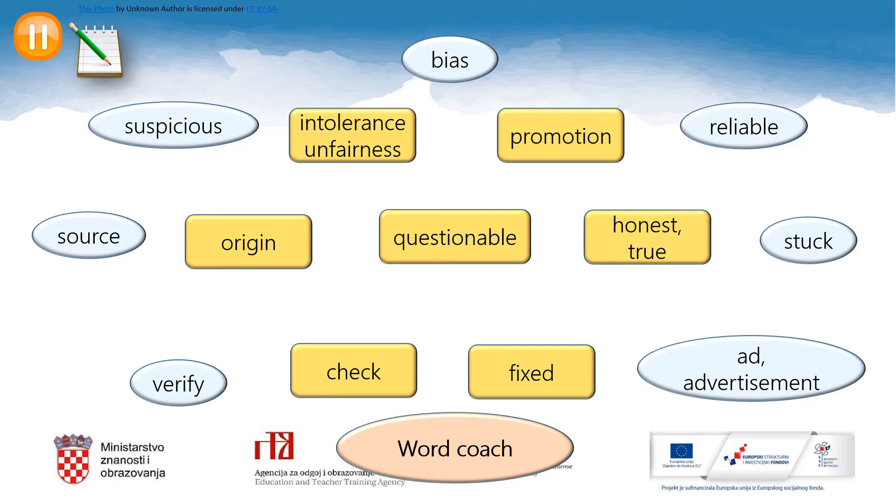Now please pause the video lesson. Copy the blue words into your notebooks and match them with the corresponding synonyms — match the blue with the yellow words.